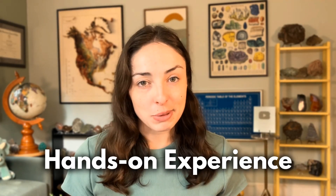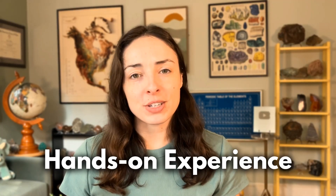Are you a geology, environmental science, or biology major wondering how to get that hands-on experience that employers are always looking for after you graduate? There's only so much we can learn in a classroom.